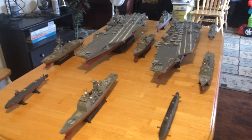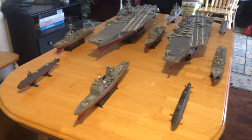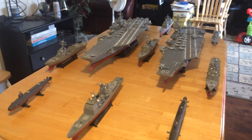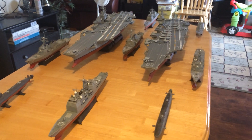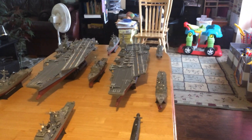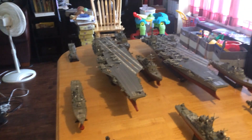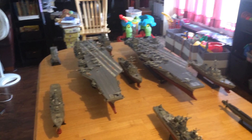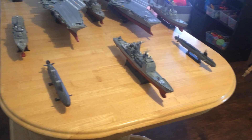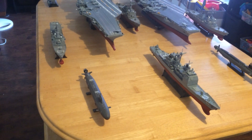And I have escorts. What we have are two Ticonderoga cruisers, one in front and one in the back, and three Burke-class Aegis destroyers. We've got two of the Freedom-class littoral combat ships — they are actually frigates. And we have two nuclear-powered attack submarines, one Virginia-class and one Seawolf-class.